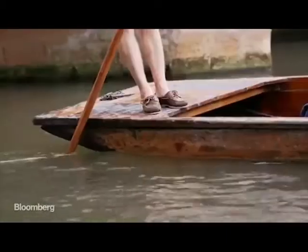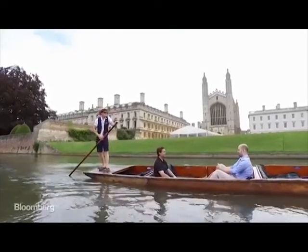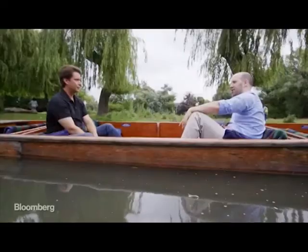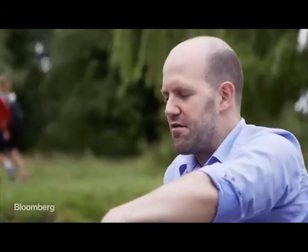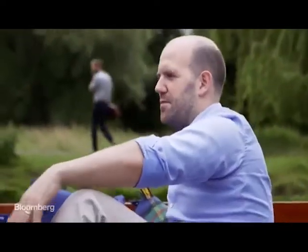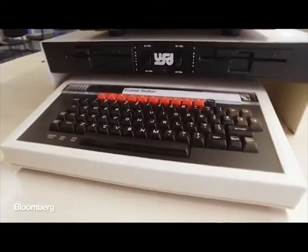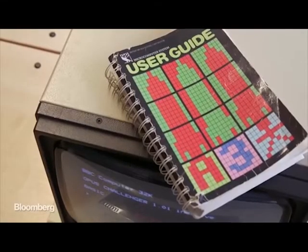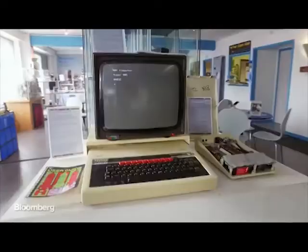Around 2007, Eben grew alarmed by the declining number of computer science students in England and decided to try and inspire youngsters with a new approach. He saw a collapse in the number of people applying to study computer science at the University of Cambridge, which is crazy as the computing industry is blowing up. The theory was that most who arrived in the mid-90s had grown up with cheap, programmable 8-bit microcomputers — the BBC Micro, supported by the UK government, gave many students their first taste of coding and the possibility of what computers could do.